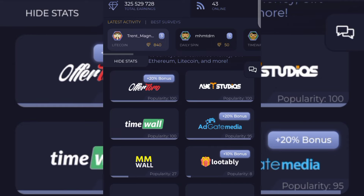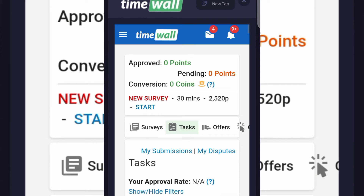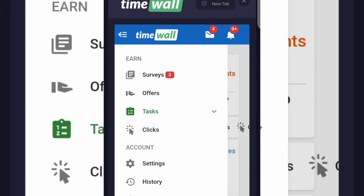For me I love TimeWall the most. TimeWall is a company that provides you with different tasks you can actually perform. When you click on TimeWall or any offer wall, they may require you to register an account with them. For TimeWall, click 'I don't have an account' and register. After that you'll have access to the TimeWall dashboard.